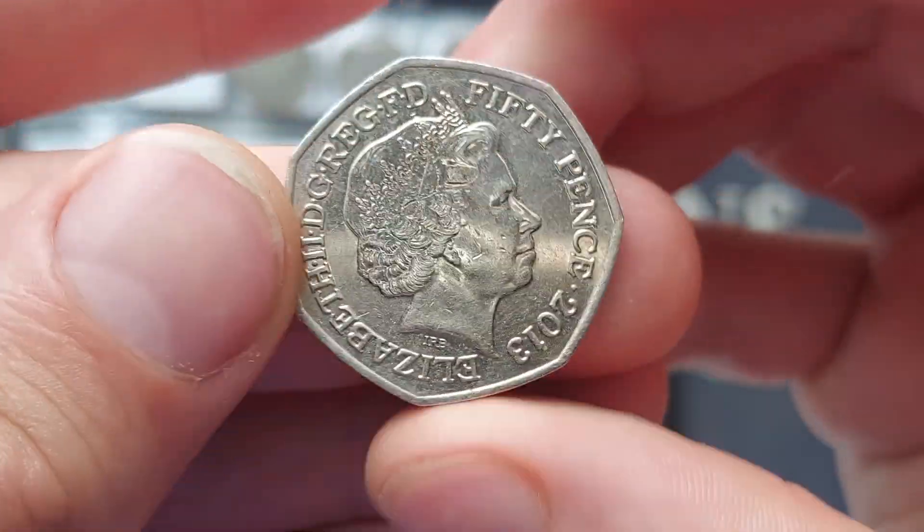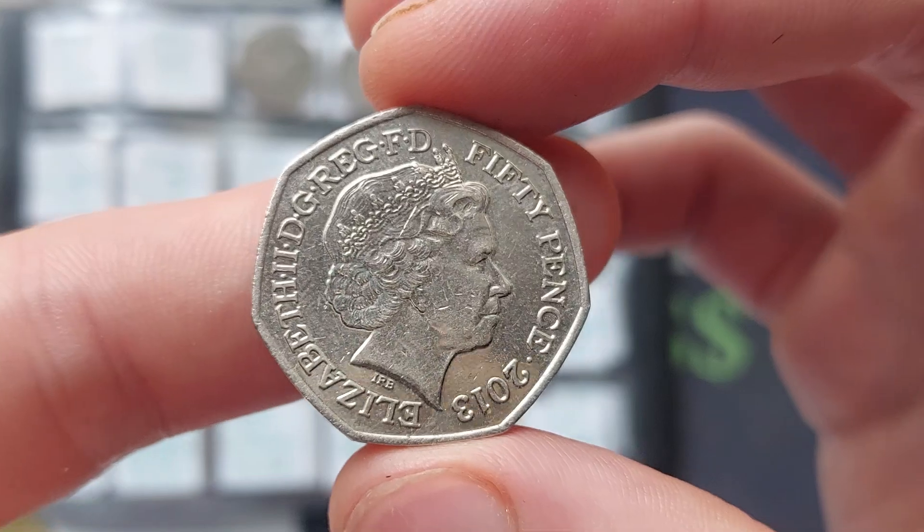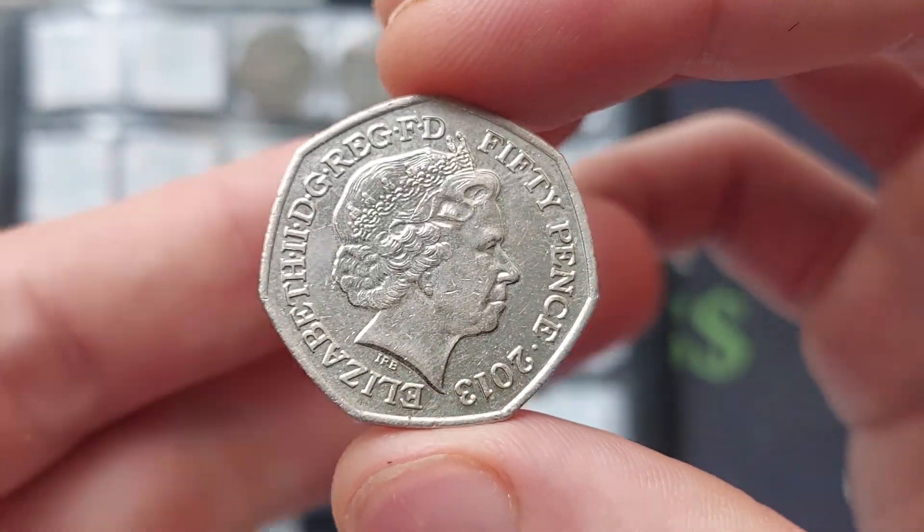Hi guys, Dan's Dollars here. We are back with Check Your Change — all of those commemorative coins that I'm looking to find in my change when I've been at work or been to the shops.